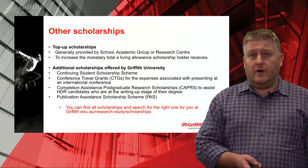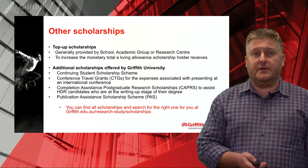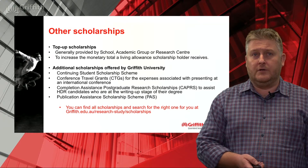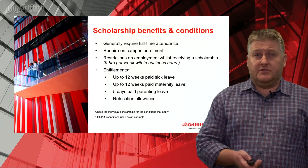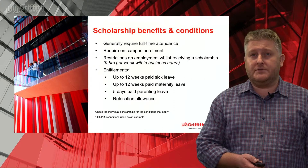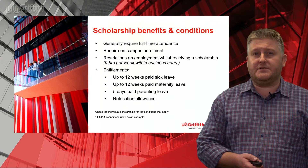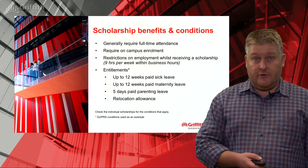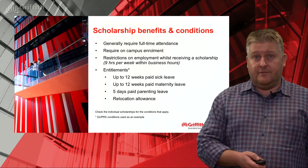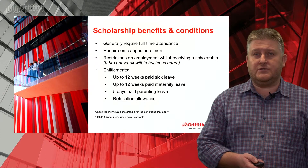Top-up scholarships can occasionally be made available by a school, group supervisor or industry to a particular applicant, with the idea of increasing the overall annual amount of the scholarship received. In terms of benefits and conditions, scholarships generally require candidates to be enrolled full-time and on campus, so they aren't generally awarded to remote candidates. There are restrictions on employment — nine hours a week during business hours. But there are also generous entitlements: 12 weeks paid sick leave over the course of the scholarship, 12 weeks paid maternity leave, some parenting leave, and a contribution towards relocation costs to Griffith from overseas or interstate.